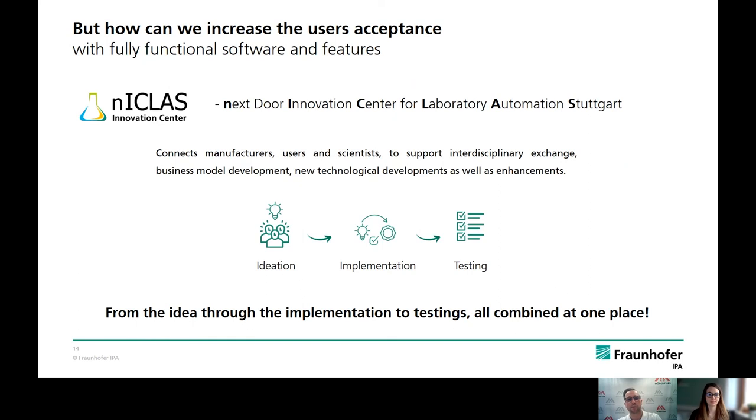We had identified a few problems and created a solution with the myDupertal software that answers the questions: what, where, and how much? In parallel to the last programming activities, we came into contact with Niklas. Niklas is an innovation center of the Fraunhofer IPA — a platform in which manufacturers like us, users, and researchers can network from the idea to the implementation and testing, all in one place. There we also learned a lot about user experience and usability. Of course, the software can be perfect from a technical side, but if the user experience and usability are not right, then there will be no user acceptance at all.